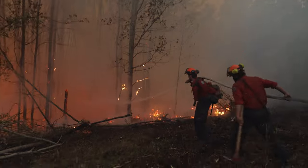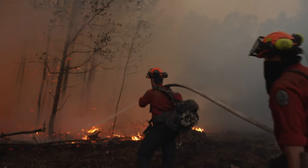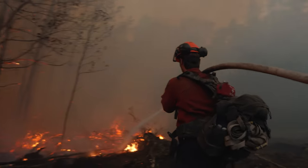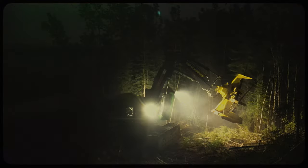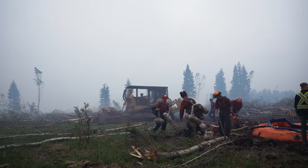The heavy equipment is a huge part of managing the fire on the landscape. They're a huge part of the team. We all work together, and without them it would not be the same. This is how we fight fires.